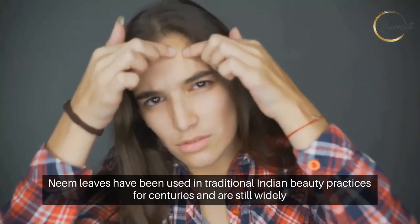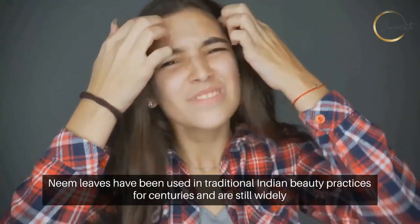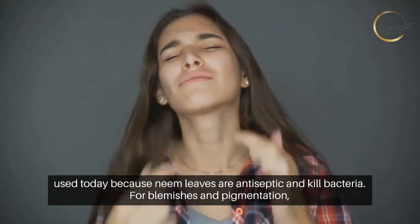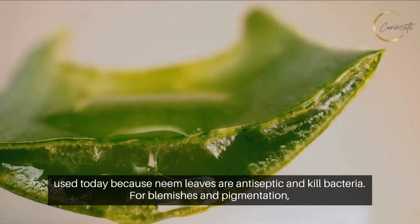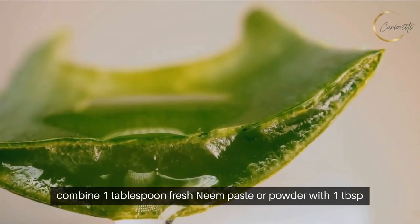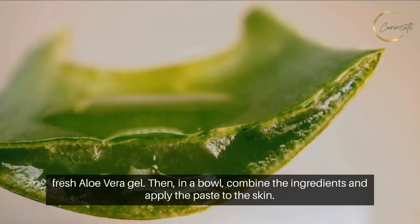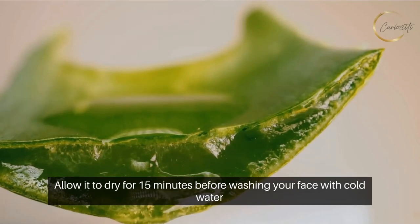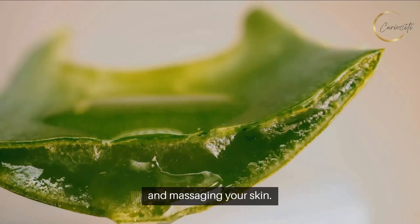Number three: Neem Leaves. Neem leaves have been used in traditional Indian beauty practices for centuries and are still widely used today. Because neem leaves are antiseptic and kill bacteria, for blemishes and pigmentation, combine one tablespoon of fresh neem paste or powder with one tablespoon of fresh aloe vera gel. Combine the ingredients in a bowl and apply the paste to the skin. Allow it to dry for 15 minutes before washing your face with cold water and massaging your skin.